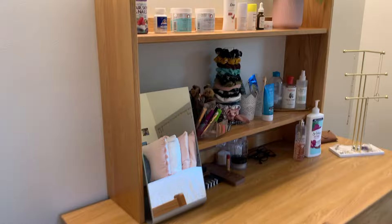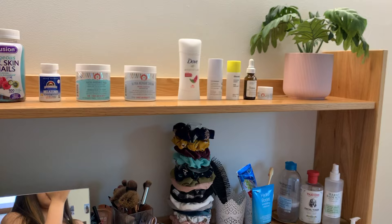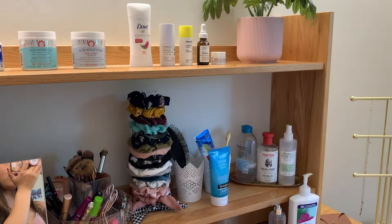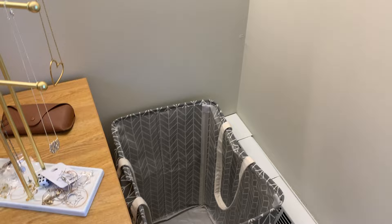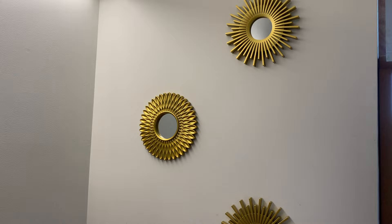On the other side of my room I have my vanity area — same desk as the other side, but I use it for makeup and whatnot. I have all my skincare, hair, and makeup stuff here and I try to keep it somewhat organized. I have this little mirror for doing my makeup, a jewelry stand with my necklaces hanging, my laundry basket, another little trash can, and some gold wall decorations.